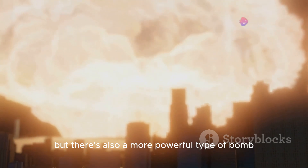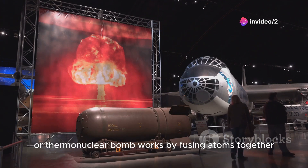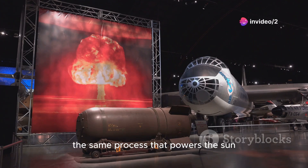But there's also a more powerful type of bomb: the hydrogen bomb. A hydrogen bomb, or thermonuclear bomb, works by fusing atoms together, not splitting them. It uses the energy from a fission explosion to trigger nuclear fusion, the same process that powers the sun.